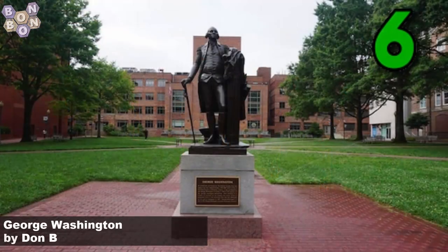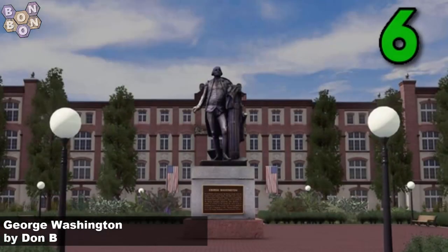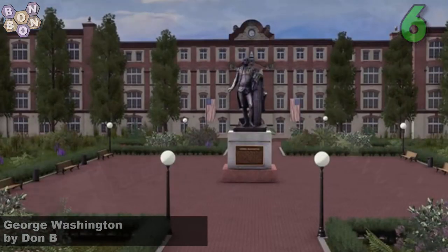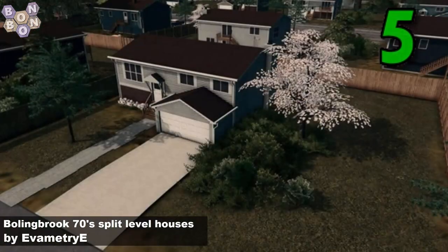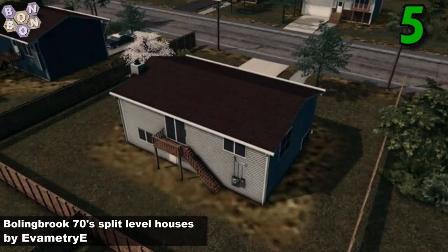Number 6, George Washington by Don B. Don B giving us more statues than we know what to do with. I'm going to use them everywhere — that's what I'm going to do with them. Number 5, the Bolingbrook 70 split level houses by Eva Metri E. And with three items on this week's chart, Eva Metri E is this week's creator of the week.